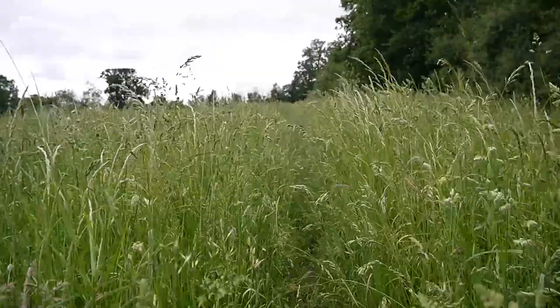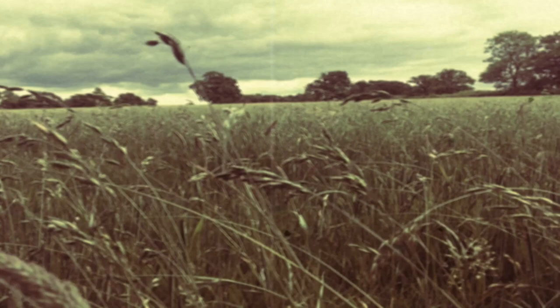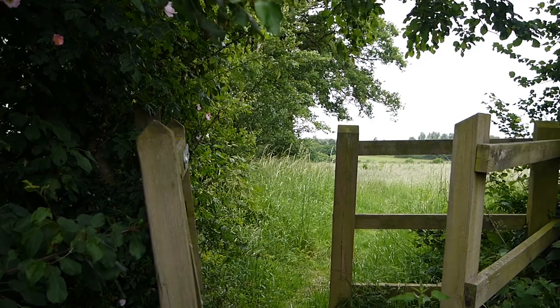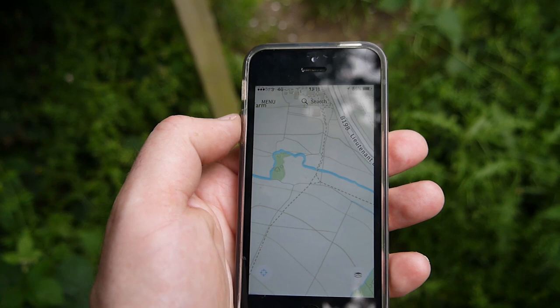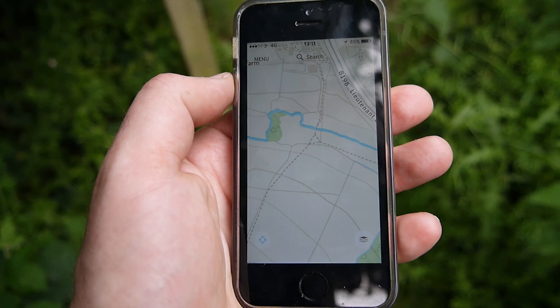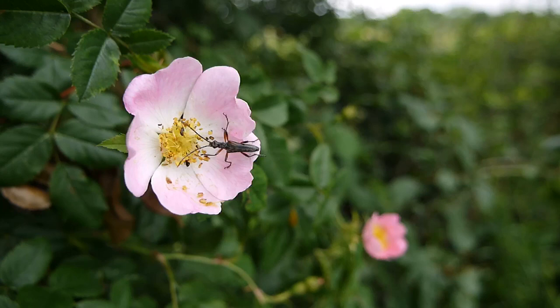I just had the living daylights scared out of me walking through this long grass - suddenly a pheasant went up from right underneath my feet. They make a hell of a noise when they come up. I jumped out of my skin. Here we have the footpath - one running north-south and one running east-west - so I have another decision to make. A massive thank you to the people who recommended the Ordnance Survey app - I think it was on the video where I got lost in the dark in Epping Forest. Philip was one of them. I would have been going completely the wrong way today if it wasn't for this.